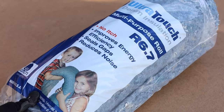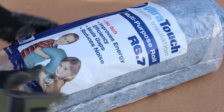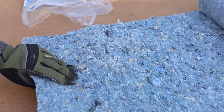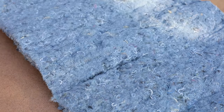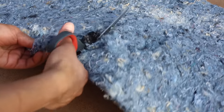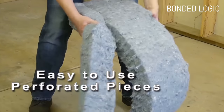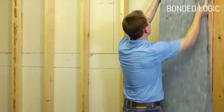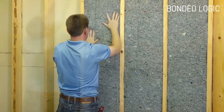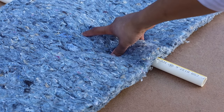Denim cotton insulation doesn't cause any itching or irritation. Even though you can install it without gloves, safety goggles or a dust mask, I wouldn't recommend it — it's not toxic but you don't want to inhale too many cotton fibers. It can't be cut easily with an exacto or bread knife, but scissors work. Since customers had issues cutting the batts, the company now makes them with perforated seams. It installs just like fiberglass with no learning curve, and can easily wrap around pipes, wires and outlets in stud bays.